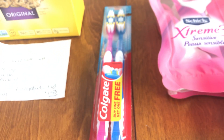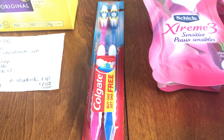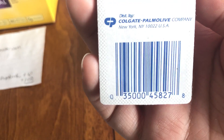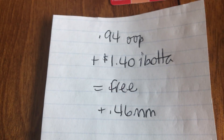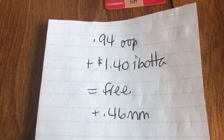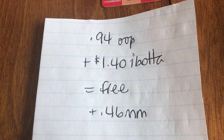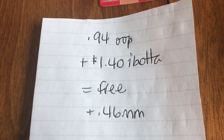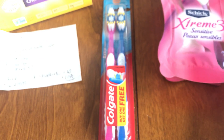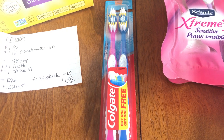At my store, I could only find one of these toothbrushes. They are $0.94 — it's a buy one, get one free. Here is the UPC if you want to look for this one specifically at your store. Ibotta is currently giving back $1.40 when you buy a double pack of Colgate toothbrushes at Walmart, so it made it free plus a $0.46 money maker. You can do this up to five times, but my store only had one — somebody already cleared it out.